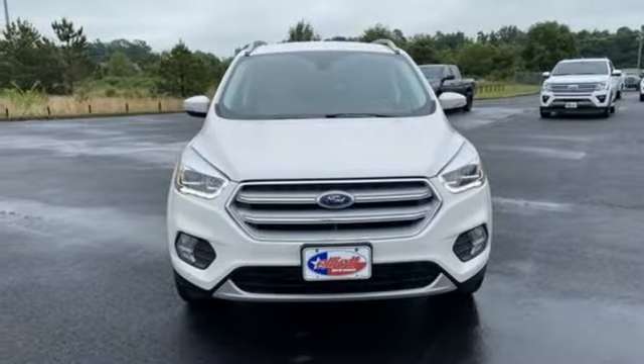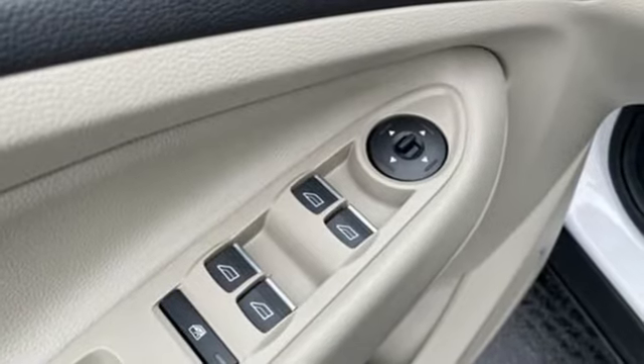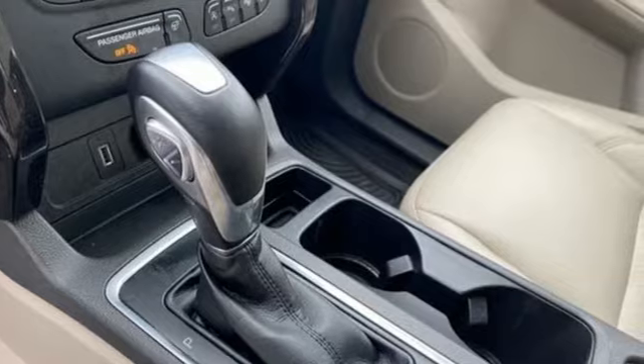Memory exterior door mirror settings, wireless audio streaming, hands-free liftgate, SYNC Connect remote engine start smart device, and automatic transmission.